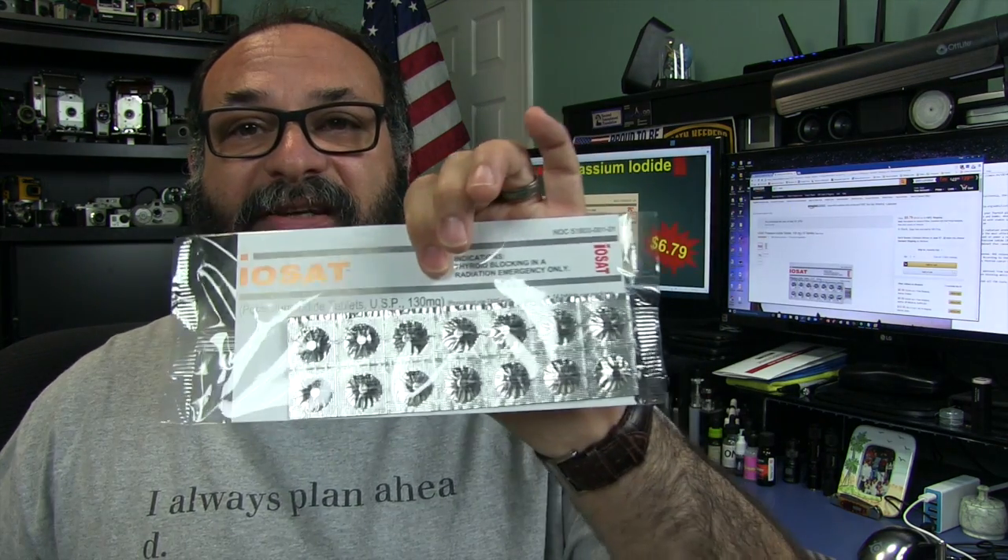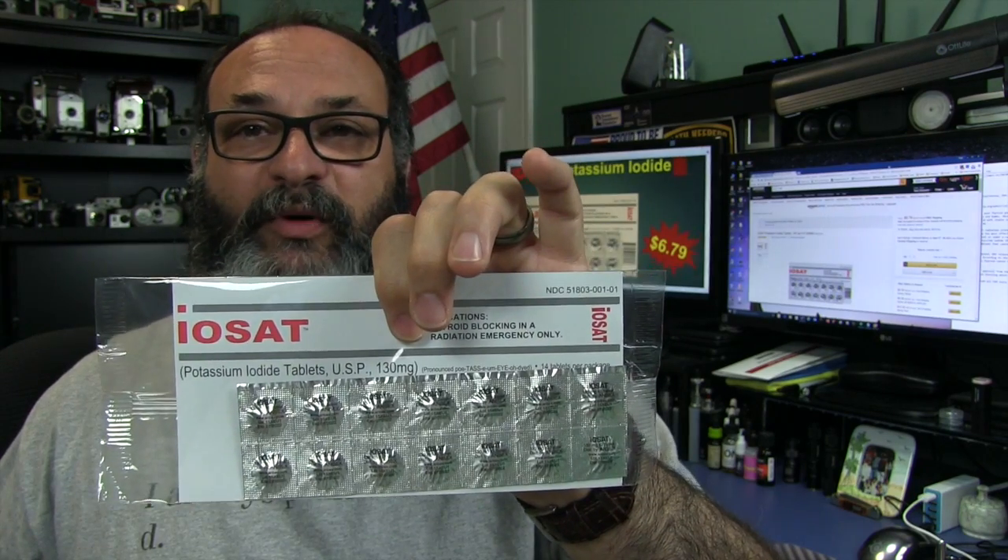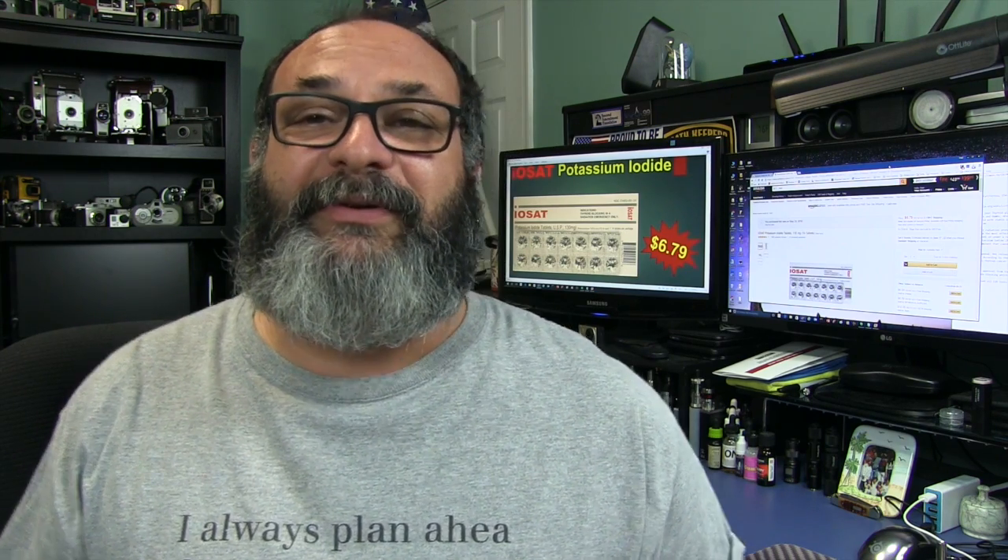If those people had taken these pills, that might not have happened to them, or it would have reduced the risk. Another incident in the U.S. that not too many people know about: in 1959 in the Simi Valley, California area, there was a place called the Santa Susana Field Laboratory, and their sodium reactor actually had a meltdown, leaving a radioactive area that many people don't know about.